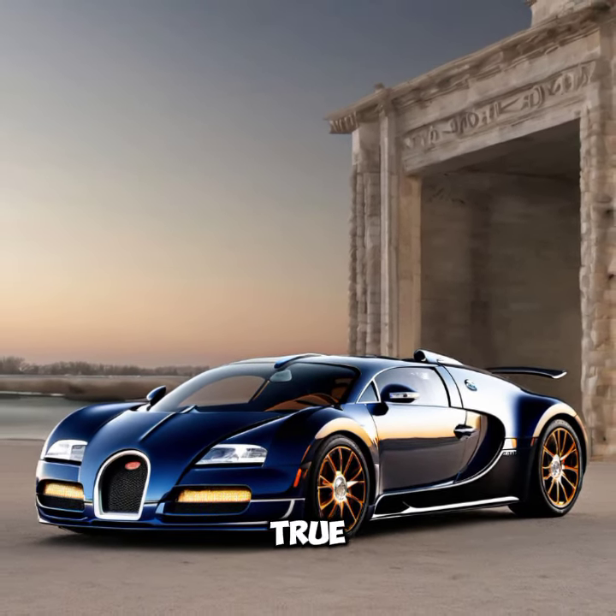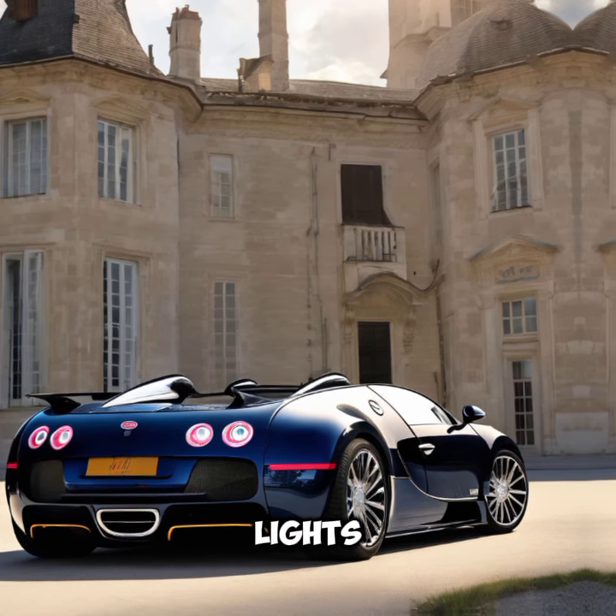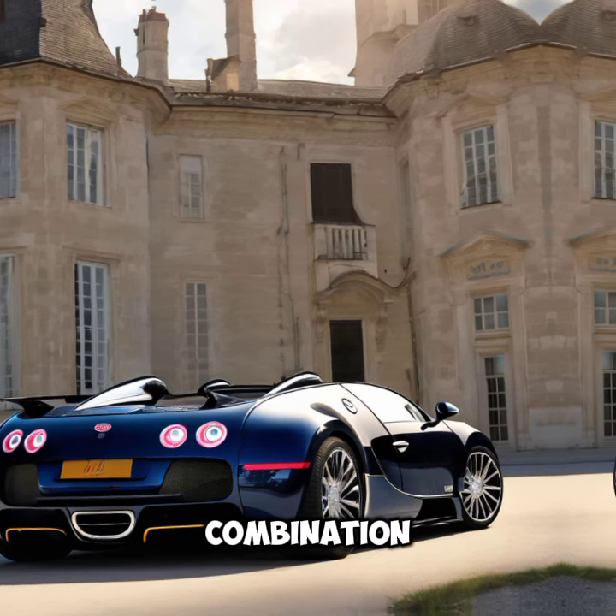Let's talk about the design. The Soleil de Nuit edition features a unique paint job that shimmers under the city lights, giving it a striking presence. The combination of deep midnight blue and subtle gold accents pays homage to its name. Up front, the iconic Bugatti horseshoe grille takes center stage, flanked by sleek LED headlights. The custom wheels are crafted to perfection, enhancing both aesthetics and performance.